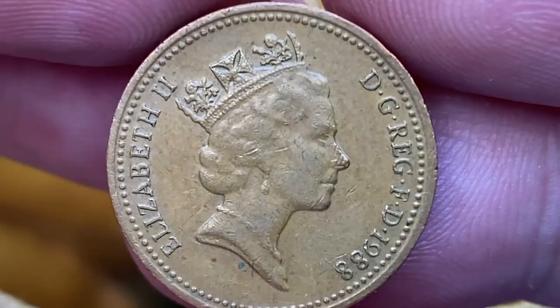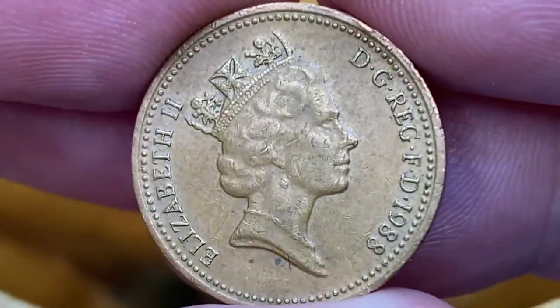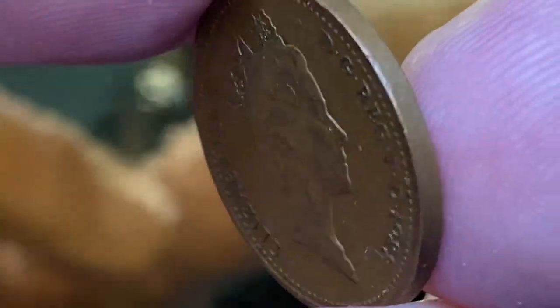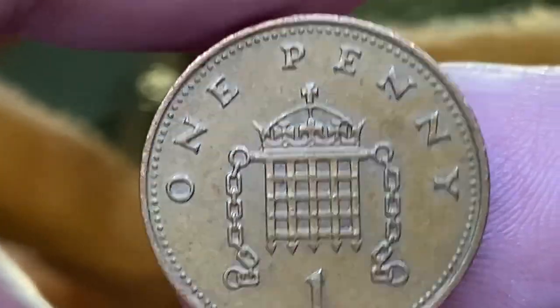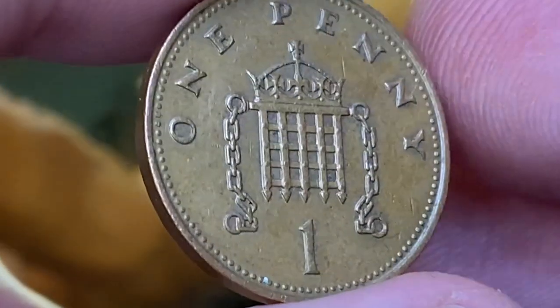Some dark smatters catch the eye on the cheek and on the legends, and one carbon spot looking like a mole under the bust. The reverse side features a crowned portcullis with chain — the badge of the Palace of Westminster — above the face value in full, with the lettering 'one penny' below the denomination.